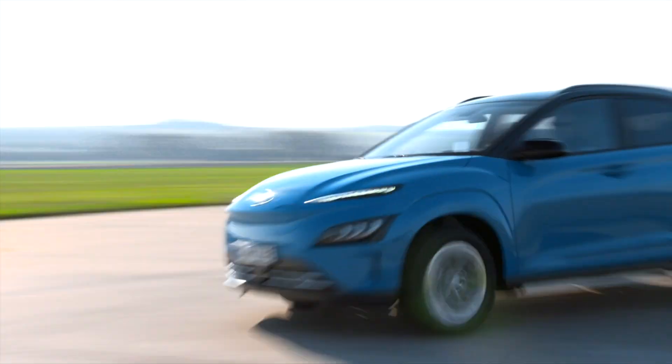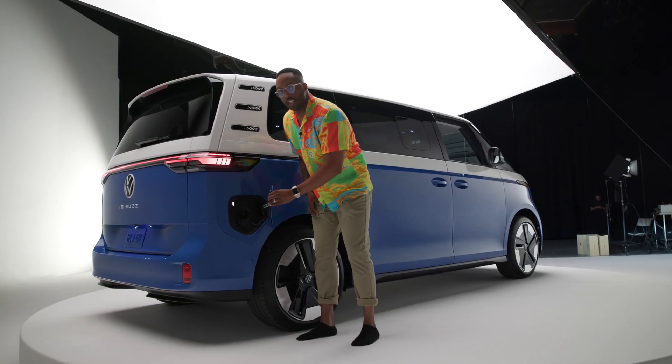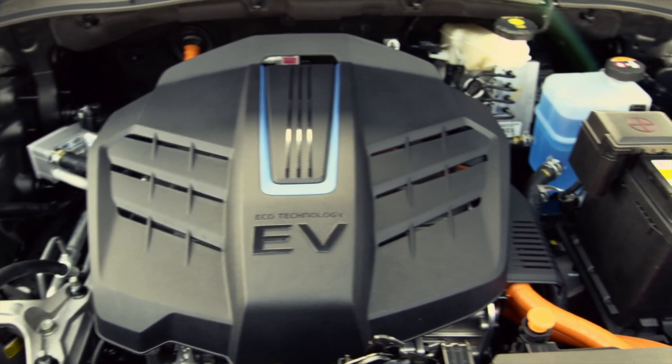Electric cars are becoming increasingly popular with drivers who want to be early adopters of the latest innovations while also eliminating gasoline consumption from their lives. Of the many questions prospective buyers have, wondering how long it takes to charge one is a top concern.